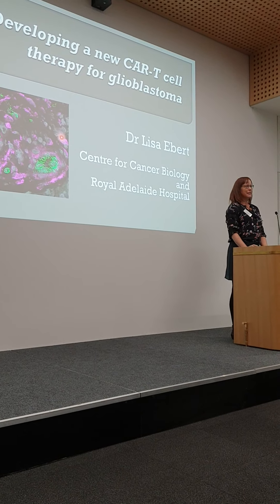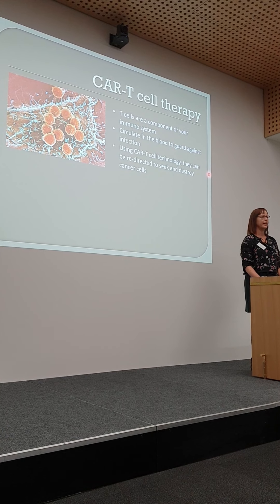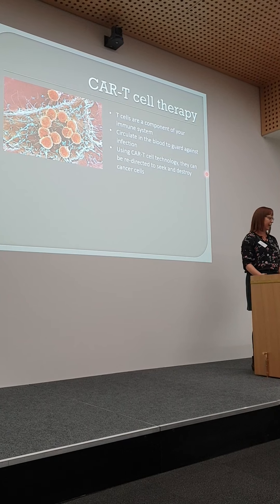For those who are not familiar with this approach, it's based on using a type of cell that's in our own bodies called T-cells, which are a component of your immune system, which normally circulate in the blood. Their primary function really is to guard against infection. However, using CAR-T-cell technology, they can actually be redirected to seek out and destroy cancer cells in a very specific way.